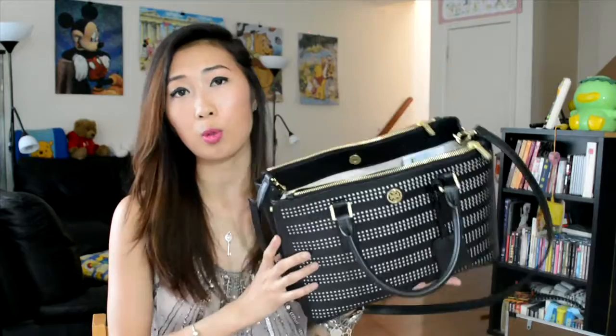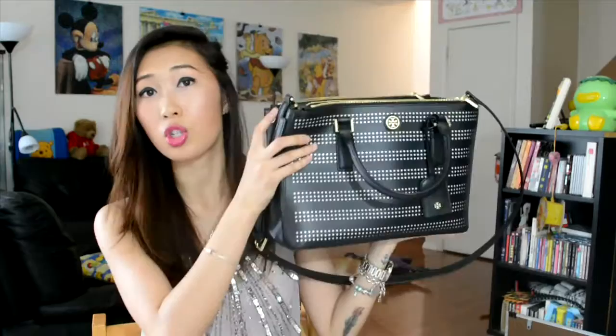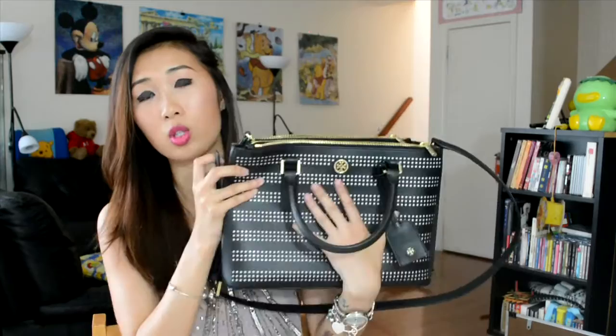Moving on to the last bag — it is another Tory Burch bag called the Robeson Perforated Mini Double Zip Tote. I did a video on one of my school bags earlier this year featuring another Tory Burch bag — the original Double Zip Saffiano Leather Tote, which is a lot bigger than this one. My mom knew I liked it so she got me this smaller version. It's called perforated because it has all these little cutout squares — you can actually poke a small pin through them, so it's a real cutout through the leather. It's made of saffiano leather, which is the best because it can stand by itself and it's scratch-proof, so even if you have a cat or crazy nails, you won't damage your bag.